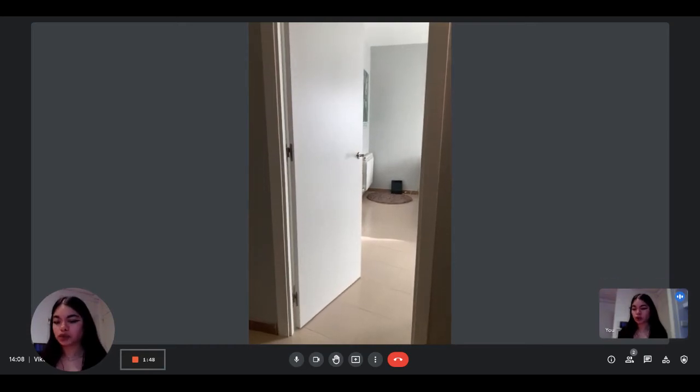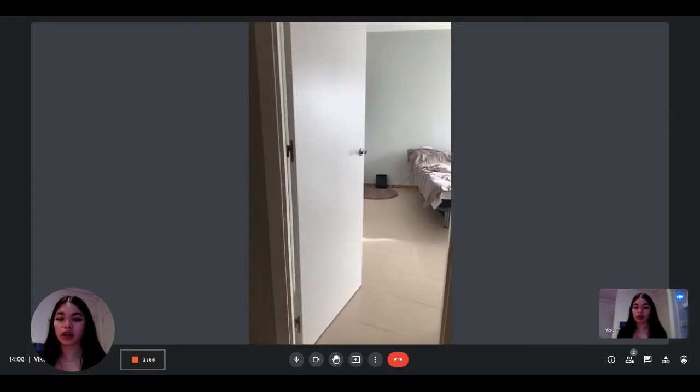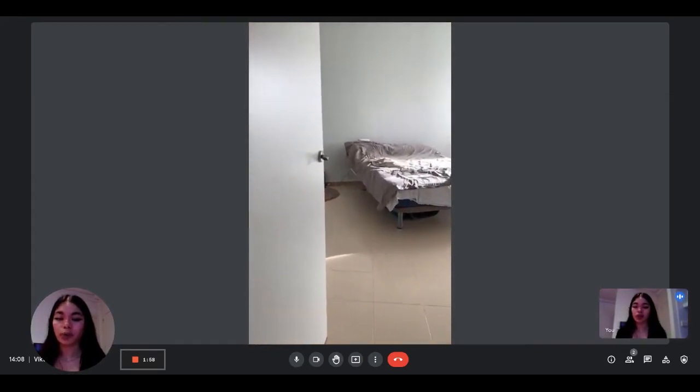Hi everyone, this is Lauren from Spotter Home. Today we're visiting a two-bedroom apartment. We're going to visit the bedroom that is rented by the landlords who also live in the apartment.